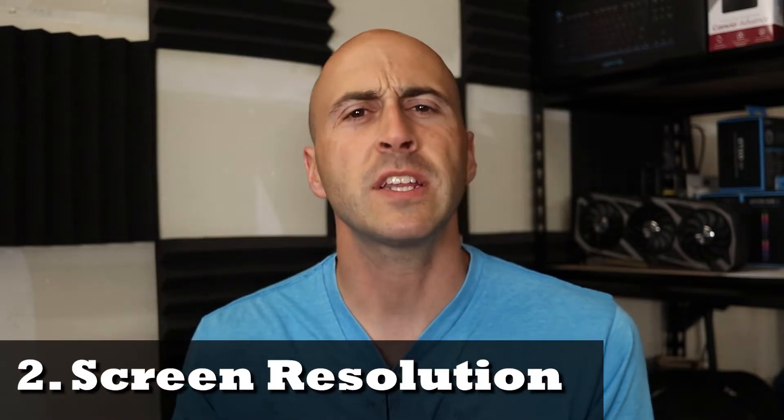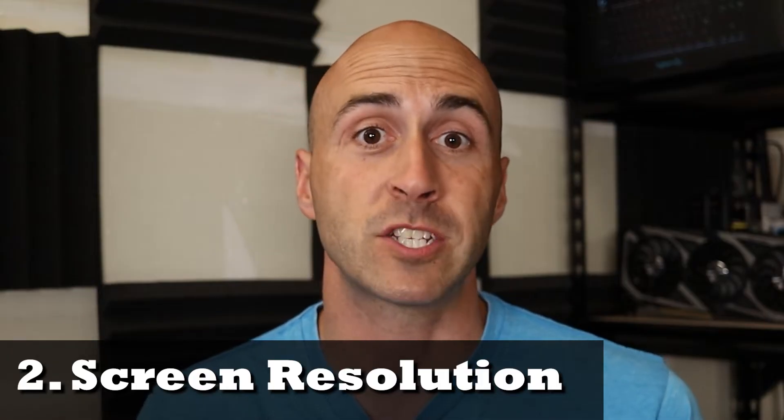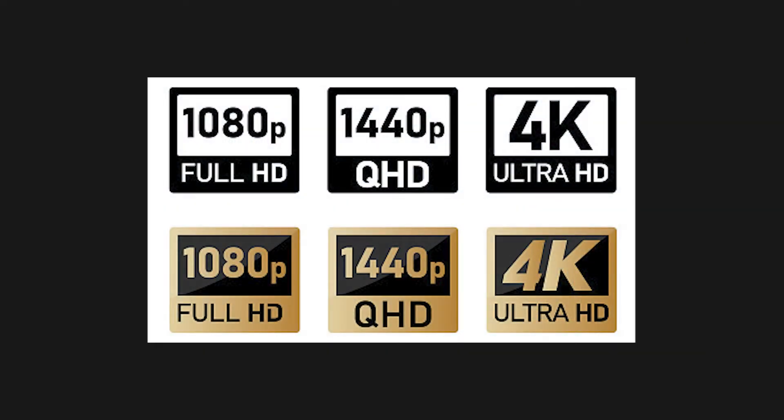The second thing to consider is what resolution are you going to be using? It's pretty simple: the bigger the screen you have, the better the resolution you're going to want. There are three major resolutions for PC displays, not counting the ultra-wides or off-sizes. These are 1920x1080, which is full high-definition or FHD; 2560x1440, which is quad-high-definition or QHD, sometimes called 2K; and 3840x2160, which is ultra-high-definition or UHD, also known as 4K.